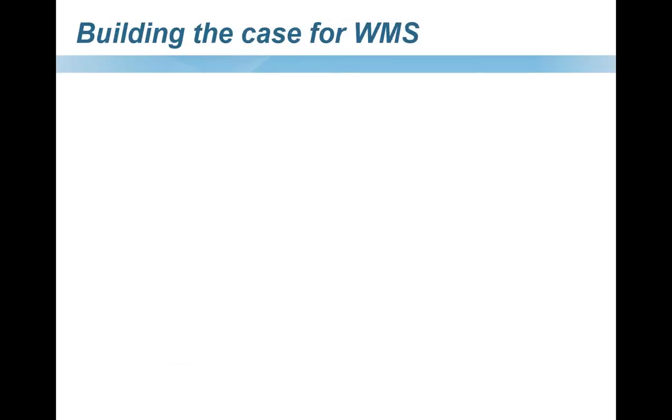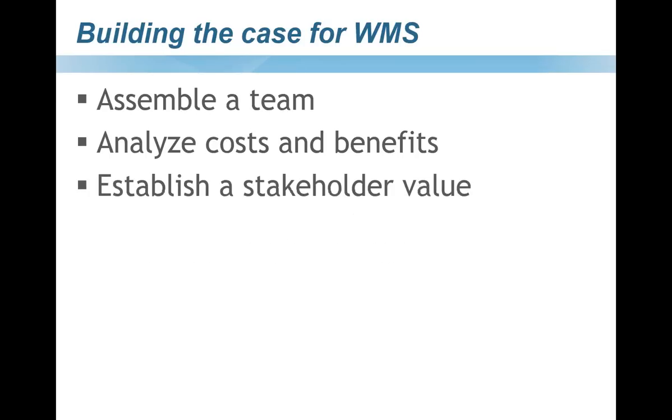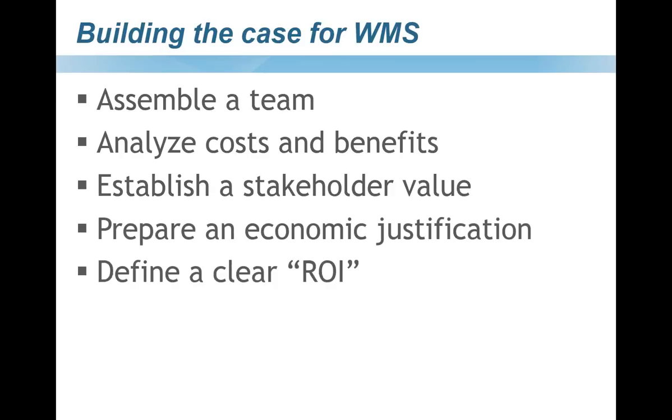In your internal organization, the easiest way to build a case — from doing this for many years — is to begin by assembling a team. It should be a group company project going from your warehouse managers to purchasing to IT across the board. You need to analyze your costs and benefits to know where you're currently at and what the cost of doing business is today. Establish a stakeholder value — what do they gain from this enhanced system? What efficiency and economic justification do you have? In the end, you need a clear ROI.